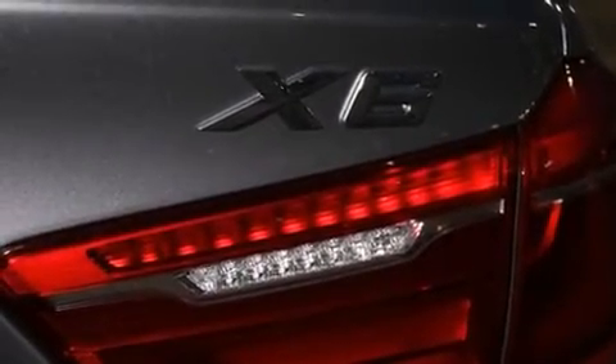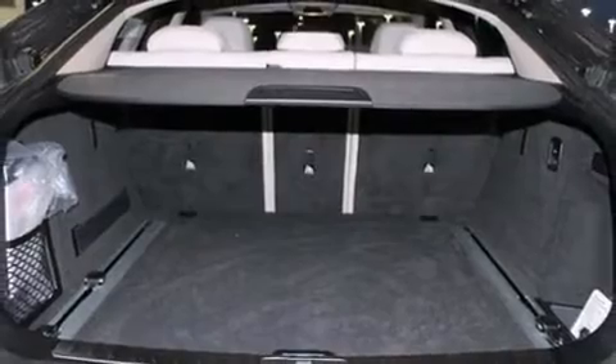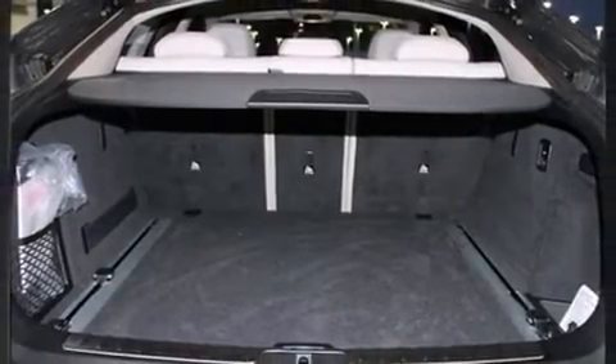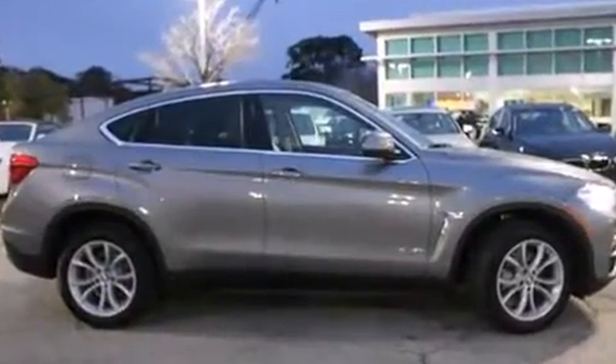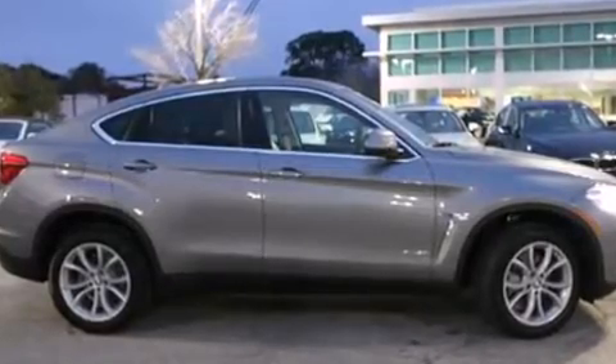A wealth of standard features mean that you no longer have to sacrifice, like leather upholstery, an automatic dimming rear-view mirror, automatic dimming door mirrors, front dual-zone air conditioning, a power rear cargo door, and power seats.